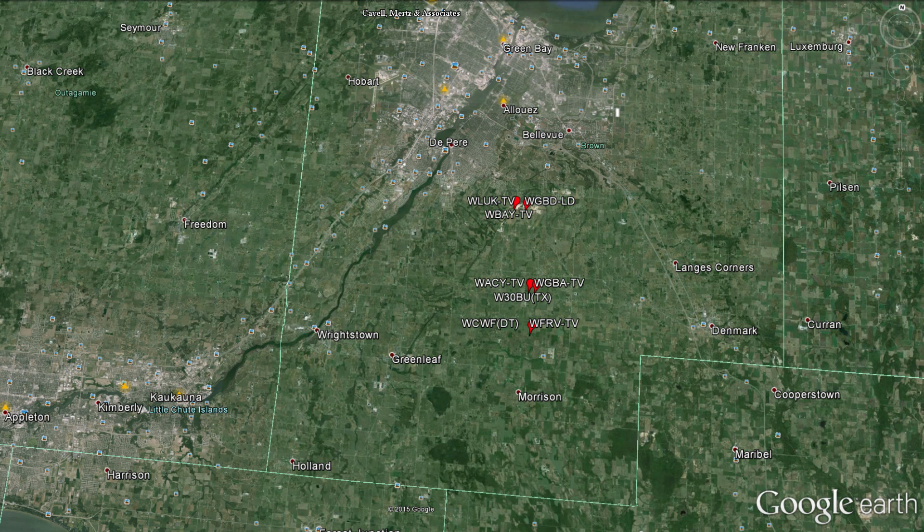It makes far more sense to put the antenna on a rather high hill, or even a mountaintop. Even in areas that are really flat, having that tower outside of town is a favorable situation.